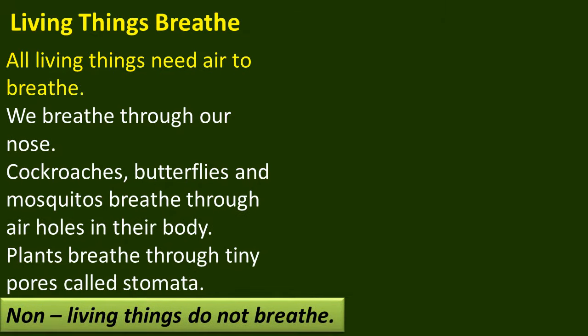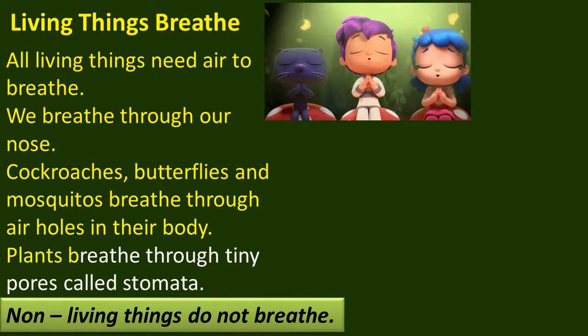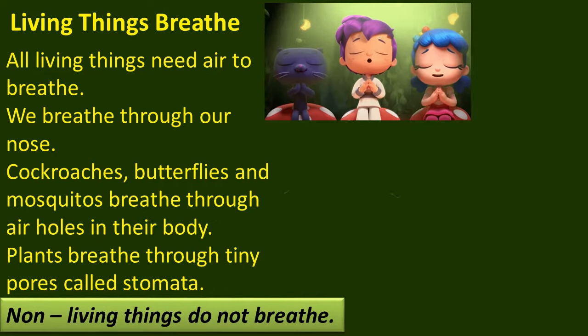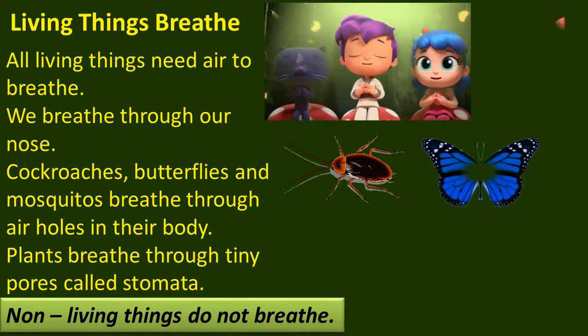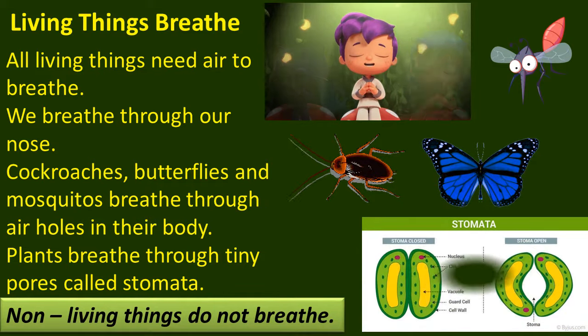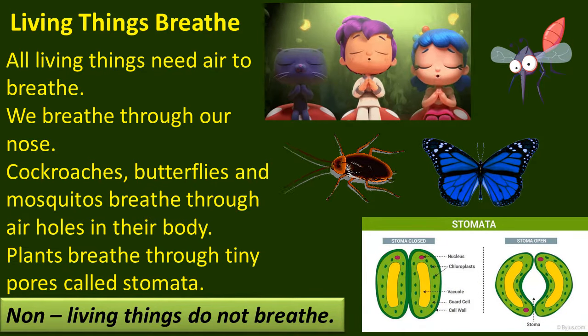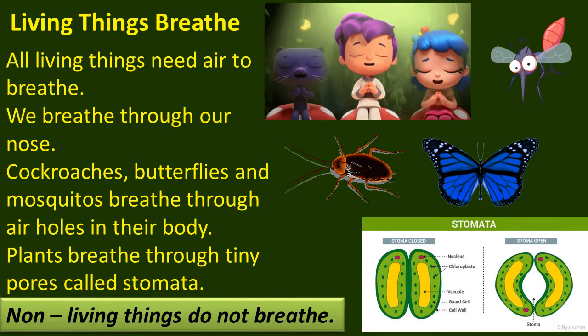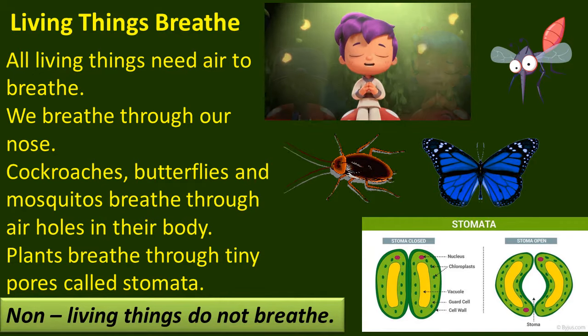Living things breathe. All living things need air to breathe. We breathe through our nose. Several other animals breathe through their noses too. Cockroaches, butterflies and mosquitoes breathe through air holes in their body. Plants breathe through tiny pores called stomata present in their leaves. Non-living things do not breathe.